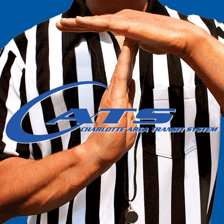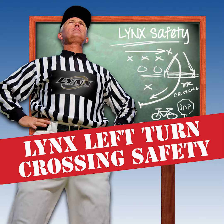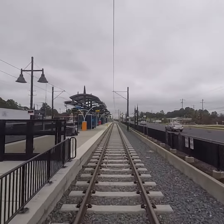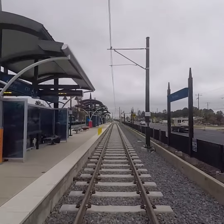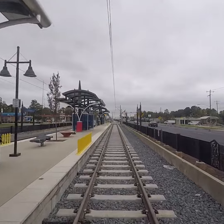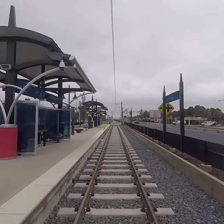CATS asks that you take a timeout for rail safety. Safety is our number one priority, so we want to ensure you are safe in and around the light rail tracks. As you travel along the Lynx Blue Line Extension, there are signs and signals that you need to know.